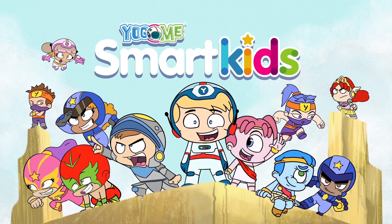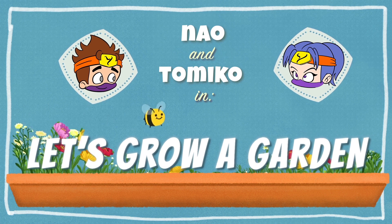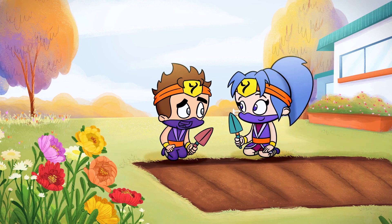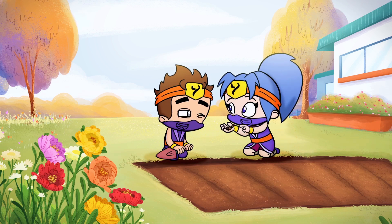Smart Kids! Now when Tomiko in, let's grow a garden. What are we planting today, Tomiko? Today we will plant cherries, carrots, and strawberries.